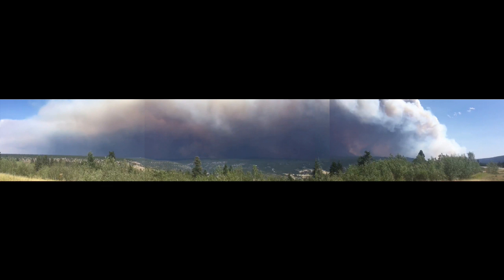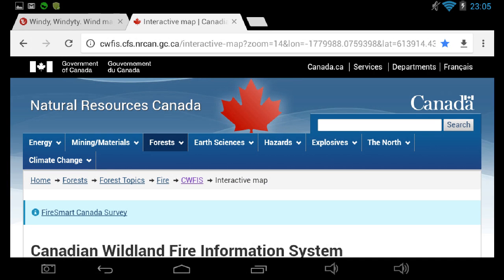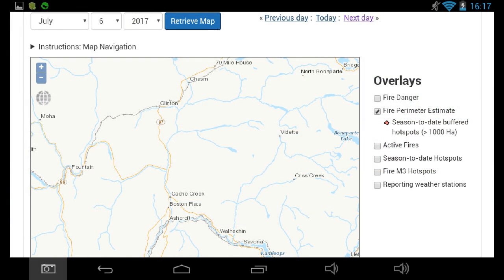Greetings. This is the firehead as seen from Big Bar Rest Area in Gold Country, just north of Clinton and south of the Chasm Ecological Reserve. I'm using the Canadian Wildland Fire Information System in order to see what's happening.